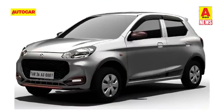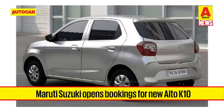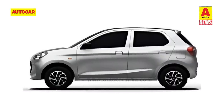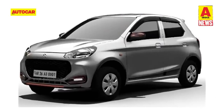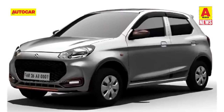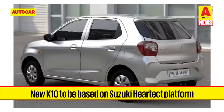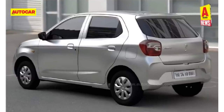Maruti Suzuki has opened bookings for the new Alto K10 ahead of the model's launch on August 18. Buyers can now book the K10 for Rs 11,000. The new K10 will be sold alongside the Alto 800 and will be based on Suzuki's Heartect platform, powered by the carmaker's 67-horsepower 1-litre K10C petrol engine.